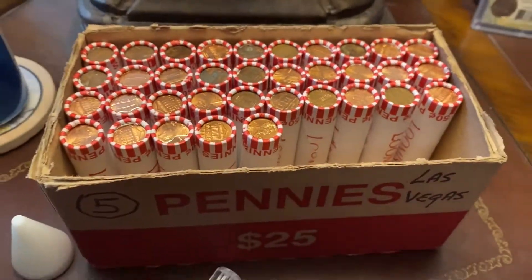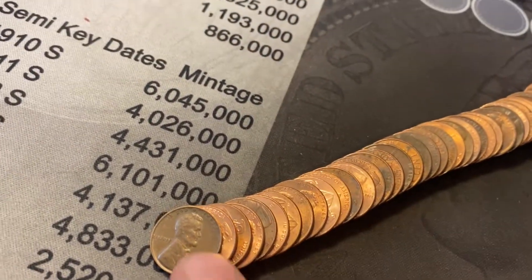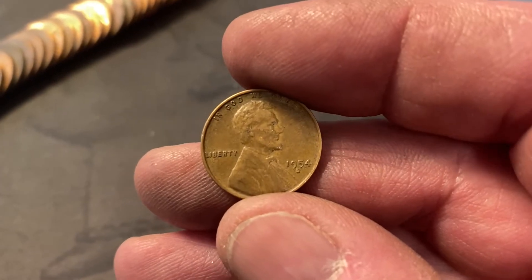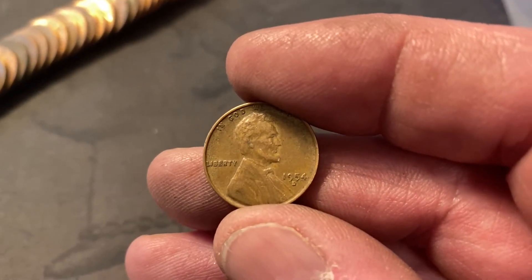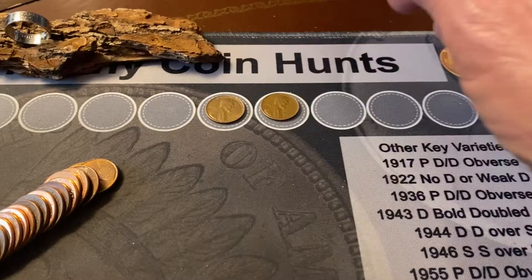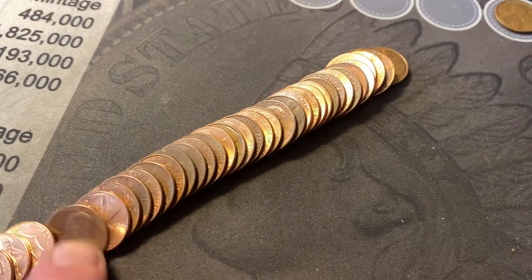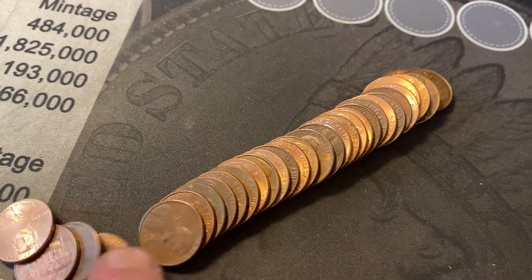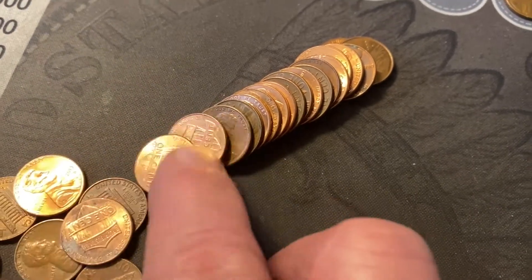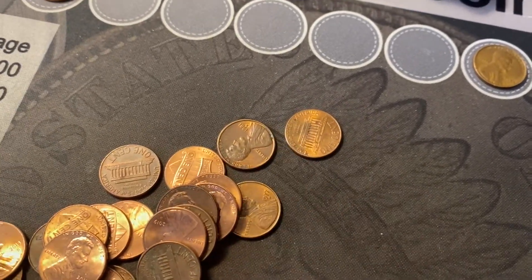15th roll of the box and we have our second wheat cent. This one snuck up on me — when they come face up, they sneak up on me. They're easy to see if the wheat's showing after you spread them out. But there it is: 1954D, a nice looking wheaty. That's our second find of the box. No more friends in this roll.